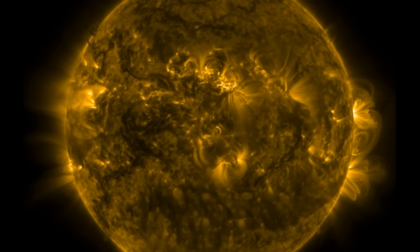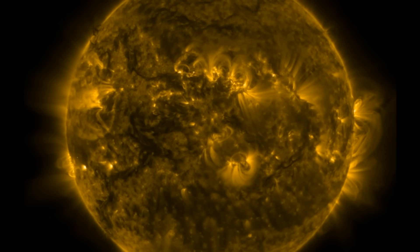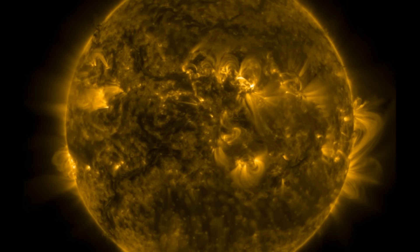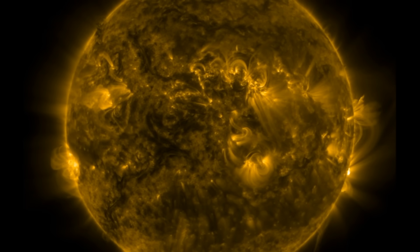Good morning folks, welcome observers. Today we've got space weather including an X-class solar flare. We'll look at what we're watching in the days ahead, a hurricane coming together, the galactic field of Andromeda, and more.